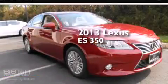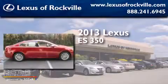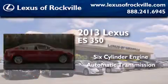This is a brand new 2013 Lexus ES350. It features a six-cylinder engine and an automatic transmission.